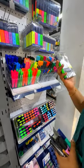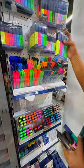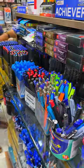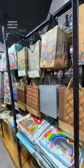Stationery lovers and artists, this is a heaven. Sketch pens, watercolour, colour pencils, ballpoint pens, spray paint, craft clay, storage files, sticky notes, paper bags — you name any stationery item, they have it.